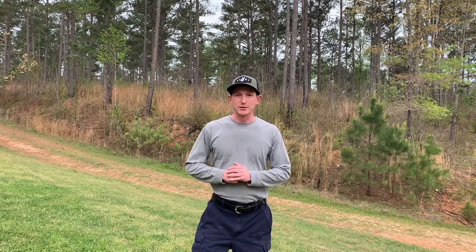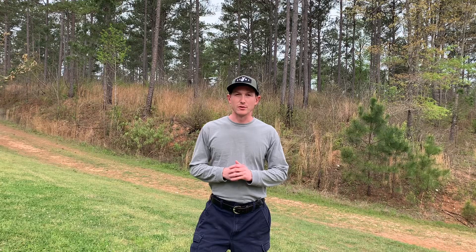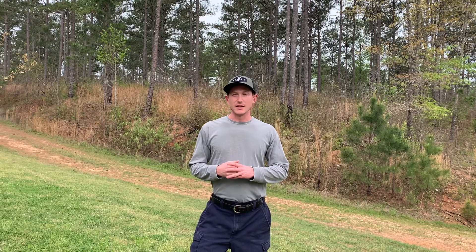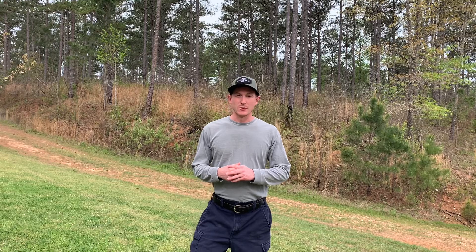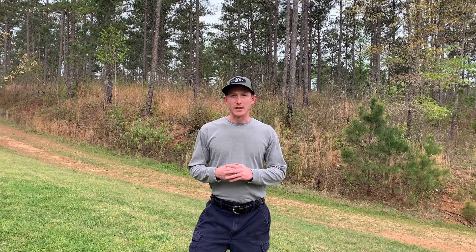Good morning, I'm Bradley Williams, Realtree Land Pro and owner of Buckhaven Land Solutions. Today we're out here at Ponderosa Farms in Heflin, Alabama, and we're going to be doing a little prescribed burning today.